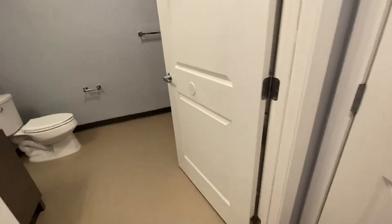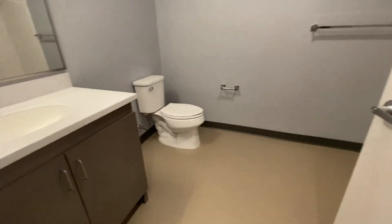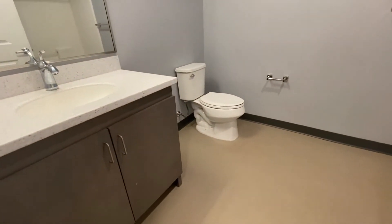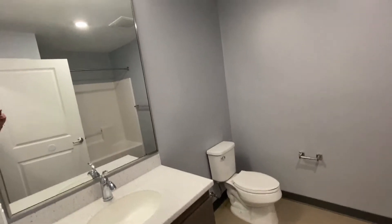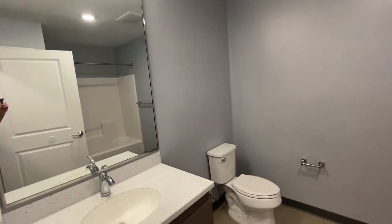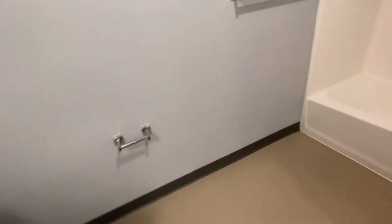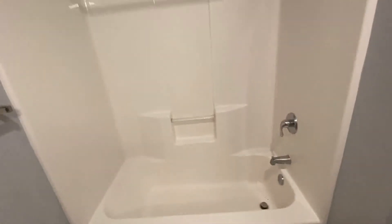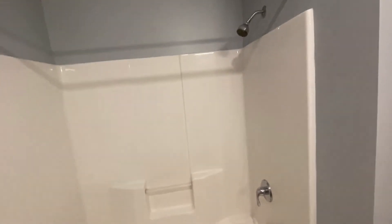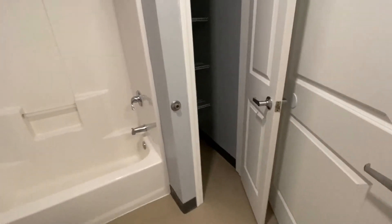Let's take a look at the bathroom — a really large room. There's cabinetry on the vanity, overhead lighting, a large mirror, and plenty of floor space. It includes a full shower and tub, and a linen closet right in the bathroom.